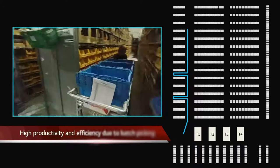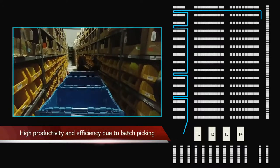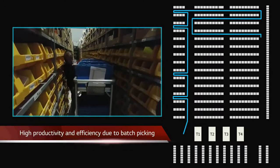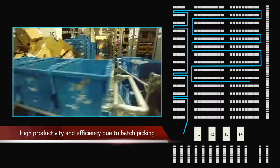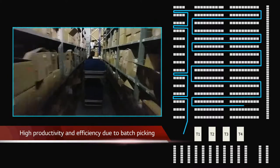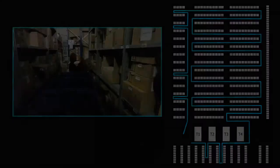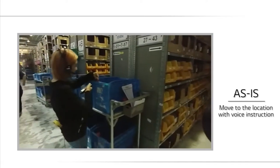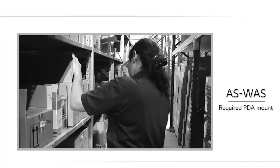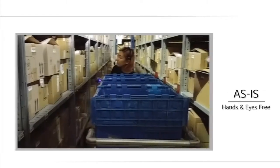Through the voice picking method, complicated procedures have been eliminated. Pickers are now able to handle six orders at the same time and work more efficiently since both hands are free. There is no need to scan all lines in the picking list — every picking procedure is performed by voice message. In the past, there were inconveniences of carrying PDAs at all times, but with voice picking, both hands are free.